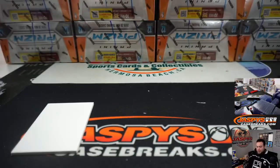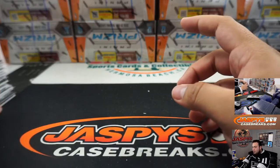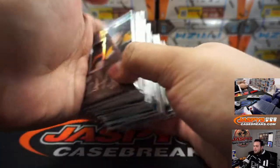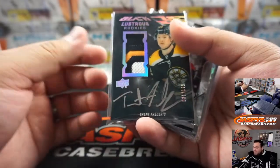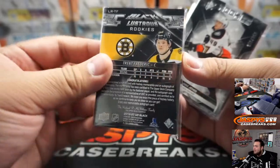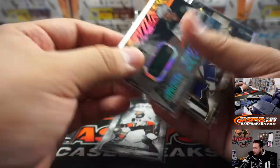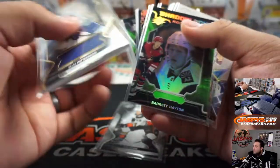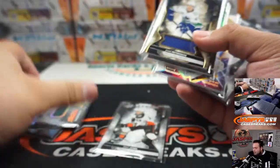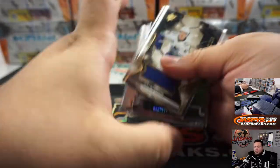There you go everybody, that was the break. This was Random Teams, number two of SPX. Again number three will be from a fresh case. I really love SPX these last two years, just because they pretty much merged Black Hockey and SPX together — so besides getting this SPX feel of cards, you get the black thrown in there, which makes it that much nicer. The nice patch autographs in here are pretty awesome. Appreciate it guys — JaspiesCaseBreaks.com.